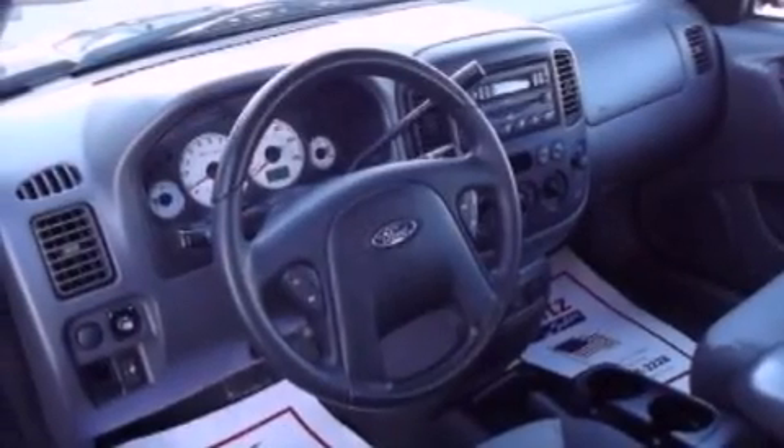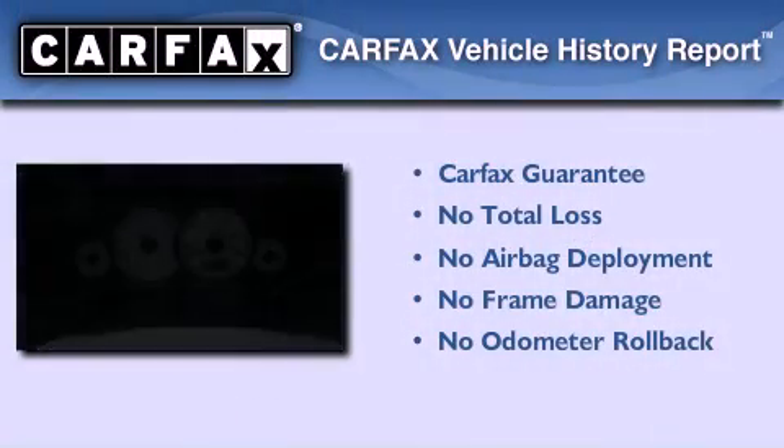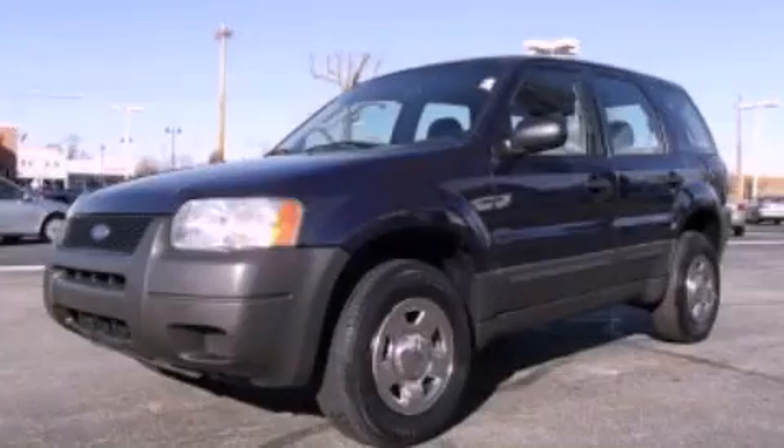A passenger side airbag is also included, and this vehicle has less than 74,000 miles. Not to mention that this Ford qualifies for the Carfax buy-back guarantee. This automobile won't last long at this price — call and arrange a test drive now.